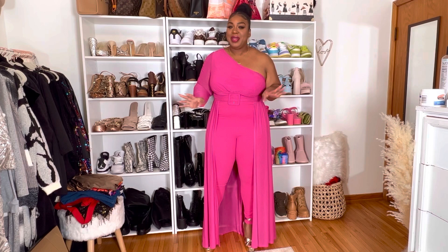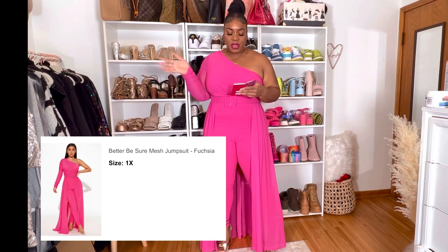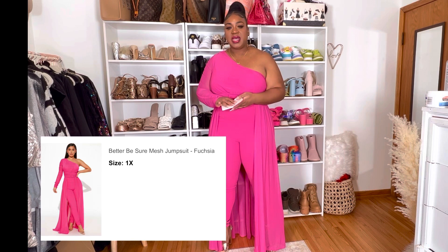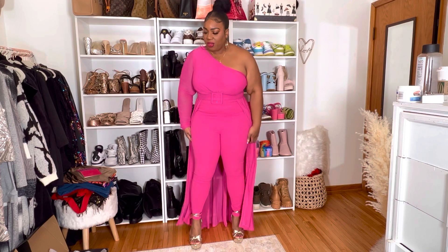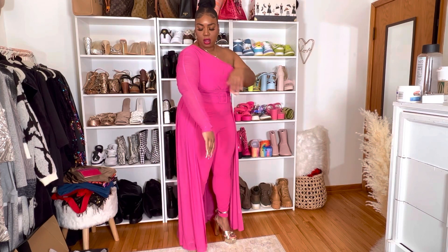This is outfit number two and I'm already like, this is the one — but I still have a whole pile to try on. I love this. This one is called the 'Better Be Sure Mesh Jumpsuit' in color fuchsia, size 1X. This is the first time I got a jumpsuit that actually fits right. The pants hug correctly and they're not super cheap feeling. It's a thicker material, it's stretchy, hugging the curves. It has a built-in belt curl, zips in the back, has a ruched arm, and it's mesh — just beautiful.